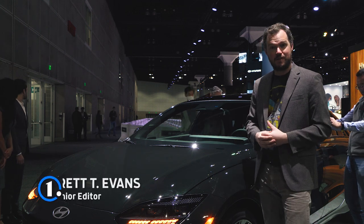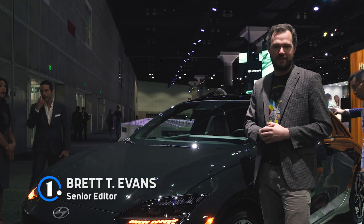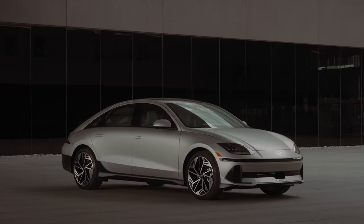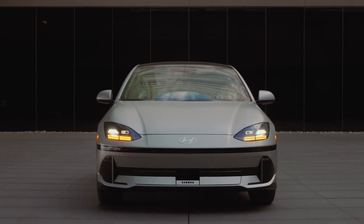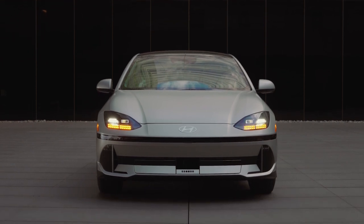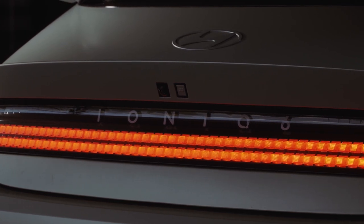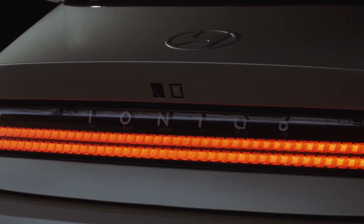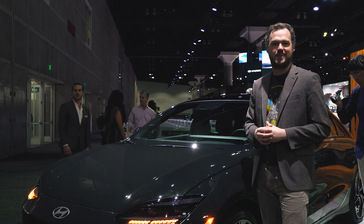Hey everyone, I'm Brett Evans, and I'm here at the Los Angeles Auto Show, standing next to one of my most anticipated vehicles this year, the 2024 Hyundai Ioniq 6. This is the second all-electric member of the company's Ioniq family, following on the footsteps of the Ioniq 5 crossover. But as you can see, this is a much more interesting and shapely vehicle than that already bold sport utility.